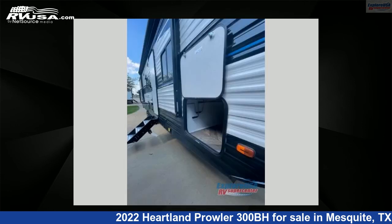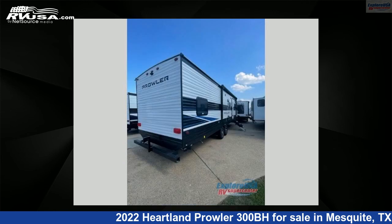This Heartland is 34 feet 0 inches in length and features one slide-out, outer bank interior, sleeps nine, and 41 gallons fresh water capacity.